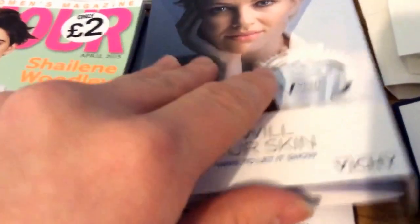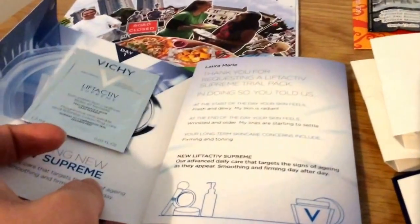The next thing was from Vici. It's a seven day sample — there's seven sachets in there, so there's two of those. I think that's all going.